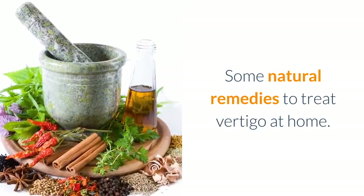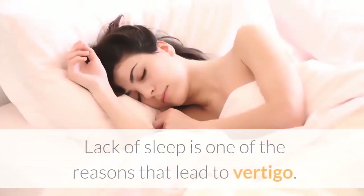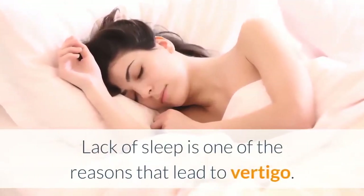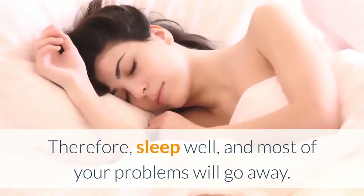Some natural remedies to treat vertigo at home. 1. A good night's sleep: lack of sleep is one of the reasons that lead to vertigo, therefore sleep well and most of your problems will go away.